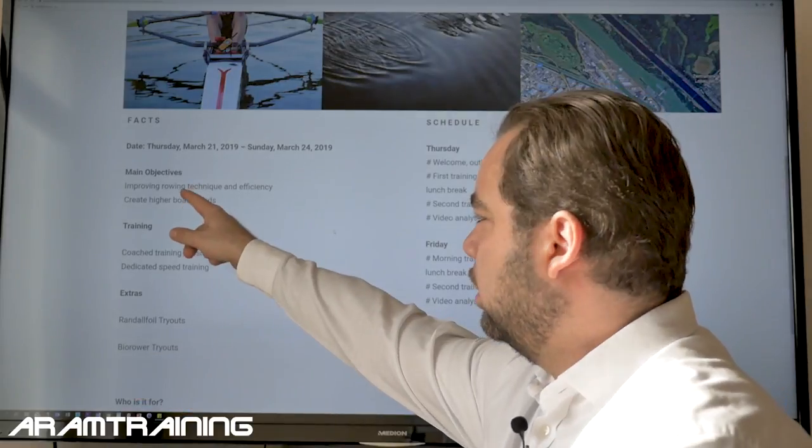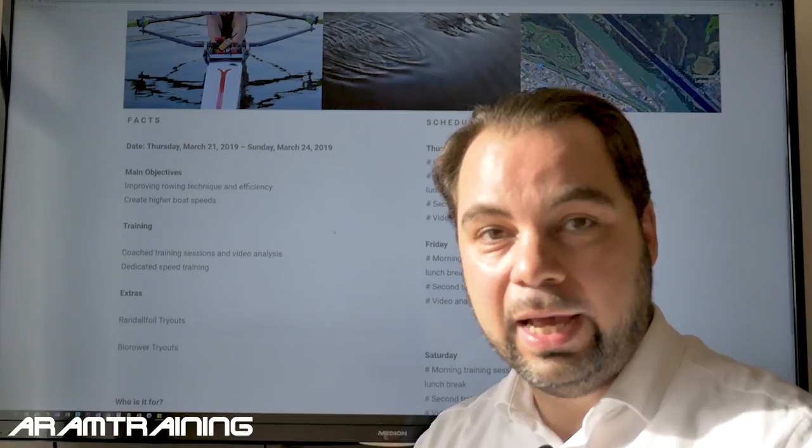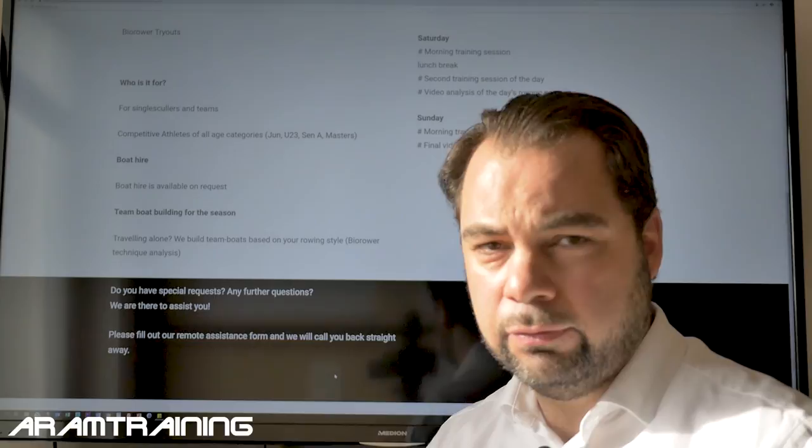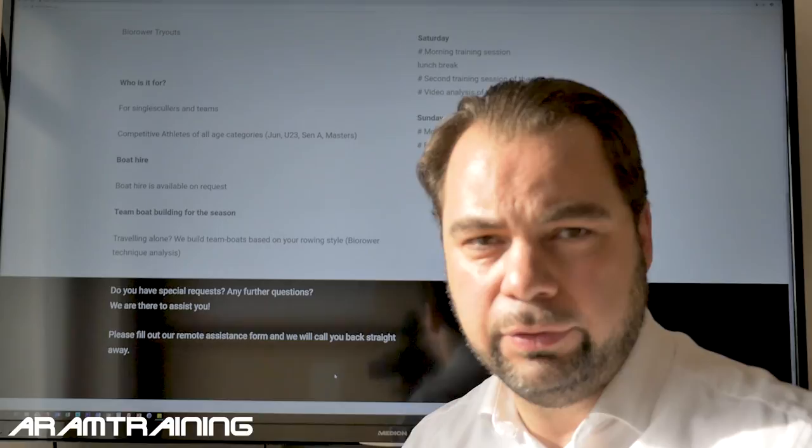The main objective is to improve your rowing technique and efficiency and create higher boat speeds. This is not just some fitness rowing camp — I want to create speed. I want to make sure you guys are fast, for singles, for teams, for masters rowers, for juniors. This is about people who want to improve speed and get the best out of their season.